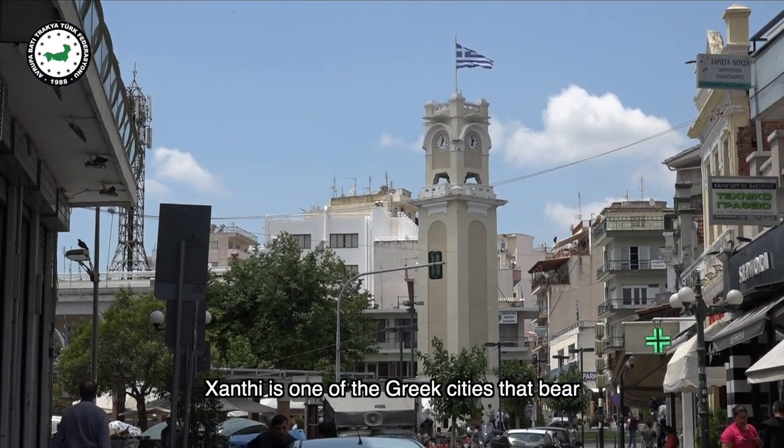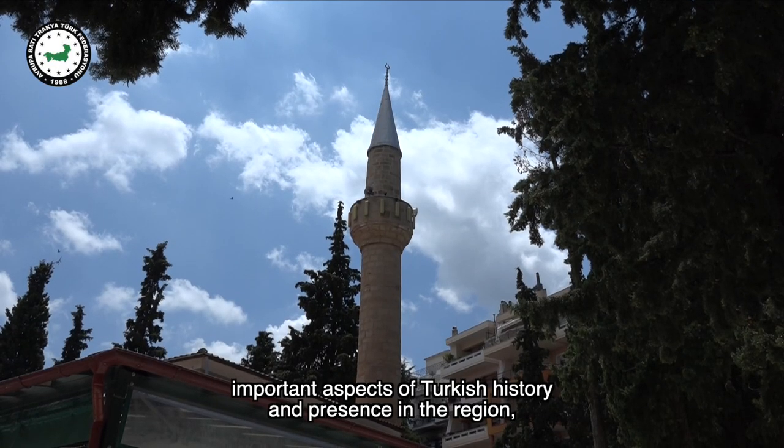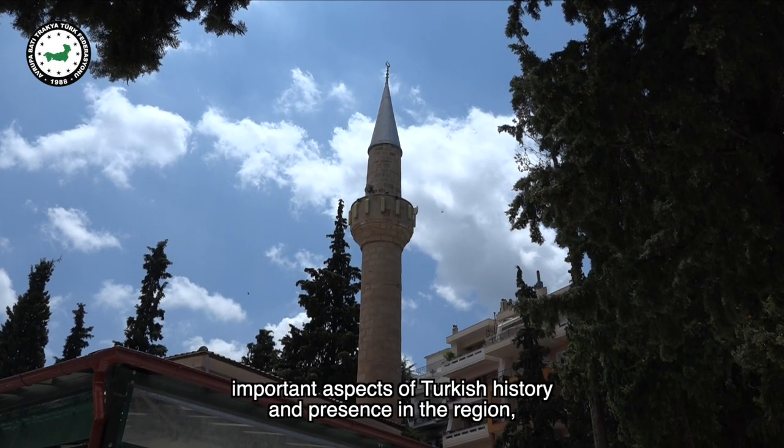Xanthi is one of the Greek cities that bears important aspects of Turkish history and presence in the region, thus contributing to Greece's cultural richness.